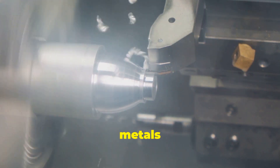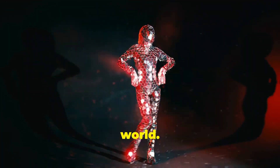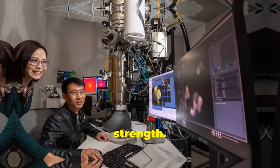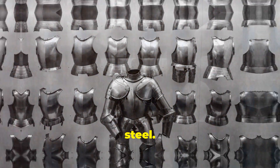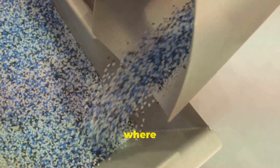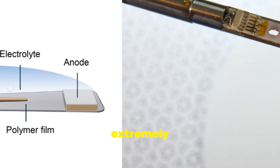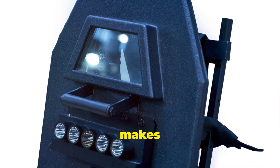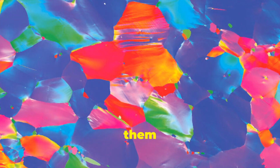Now that we know how amorphous metals are made, let's talk about what makes them so special. These materials are like the superheroes of the metal world, with an impressive array of properties that set them apart from their crystalline cousins. First, strength: amorphous metals are incredibly strong — two to three times stronger than regular steel — but also much lighter. This combination makes them ideal for applications where both properties are crucial, like aerospace, where every gram counts. Amorphous metals are also extremely elastic; they can bend and flex without breaking, giving them excellent wear resistance and durability. Another superpower is their resistance to corrosion, making them ideal for harsh environments.